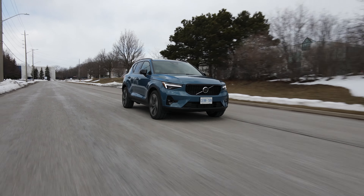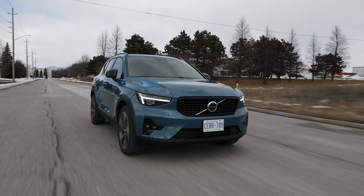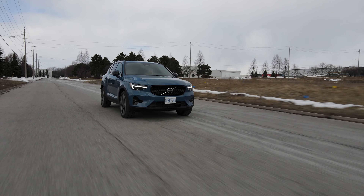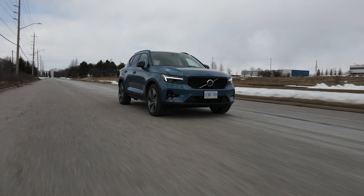Let's not forget that this is a Volvo, and Volvos are really, really safe — probably the safest cars in any class they compete in. This is a family crossover so you're going to be putting your family and souls that matter to you inside it, so safety is up there and for that it definitely gets a few extra points.